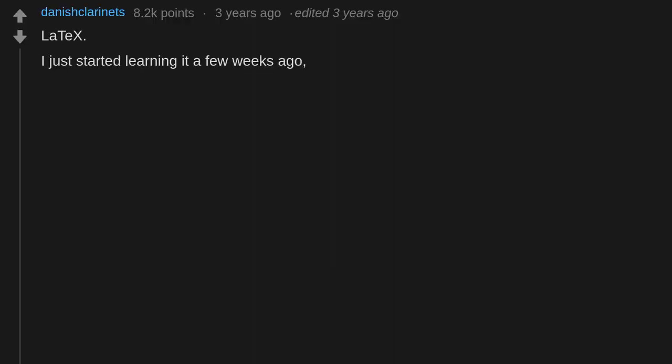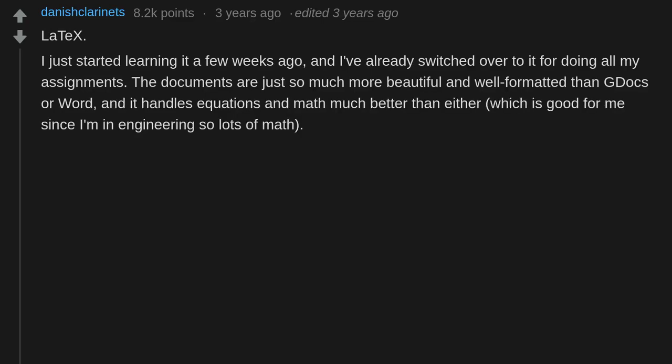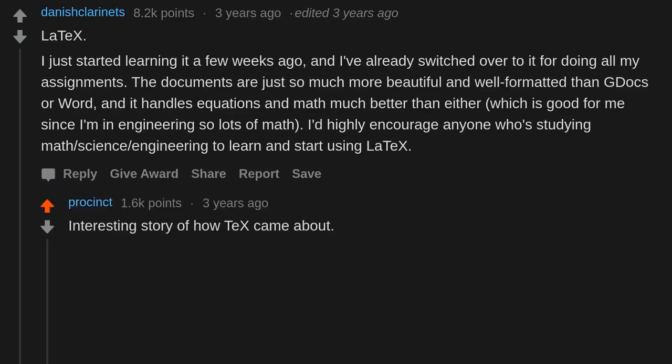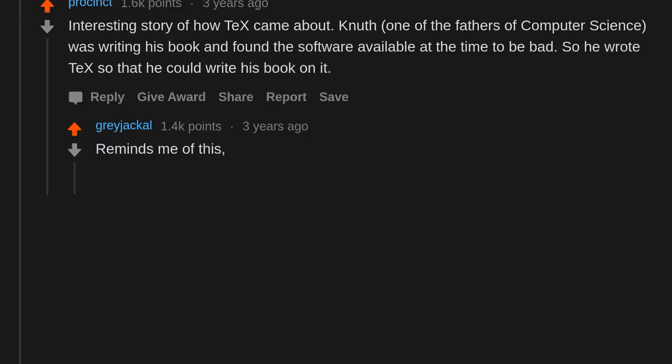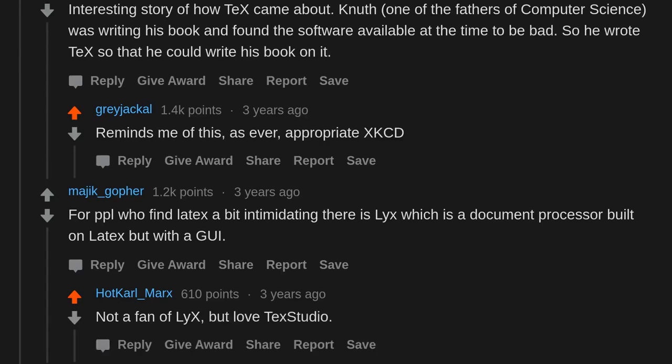LaTeX — I just started learning it a few weeks ago and I've already switched over for all my assignments. The documents are just so much more beautiful and well-formatted than Google Docs or Word, and it handles equations and math much better, which is great since I'm in engineering. I'd highly encourage anyone studying math, science, or engineering to learn LaTeX. Interestingly, Knuth — one of the fathers of computer science — was writing his book and found the software available at the time to be bad, so he wrote TeX so that he could write his book on it. For those who find LaTeX intimidating, LyX is a document processor built on LaTeX but with a GUI.